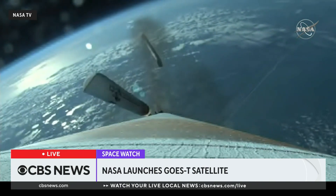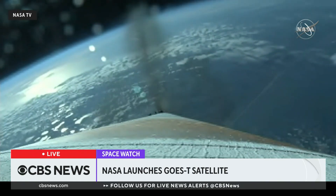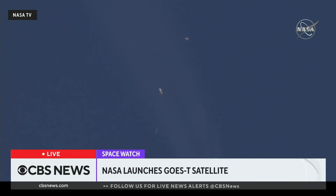SRBs have burned out as expected, and we see a good SRB jettison. Vehicle is now executing closed-loop steering.